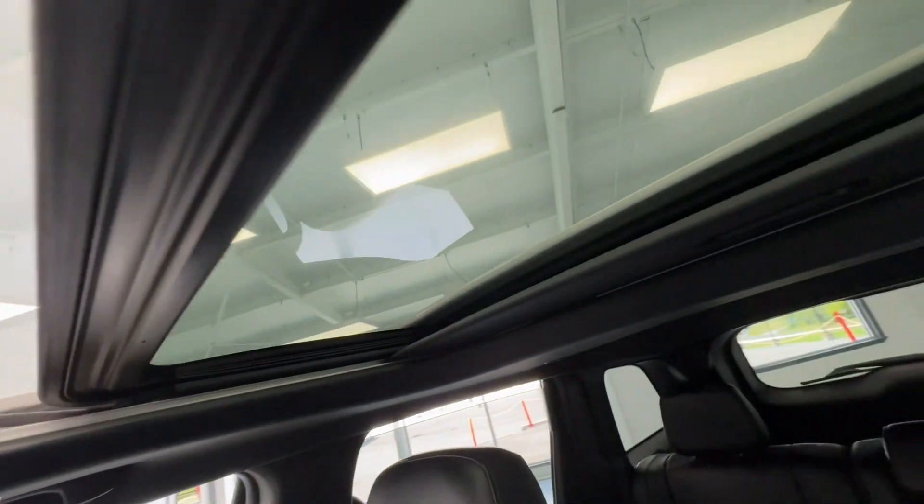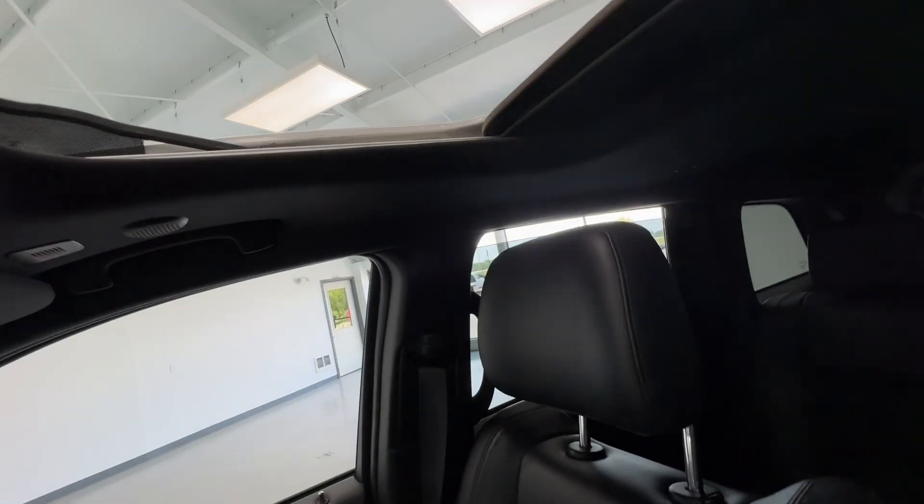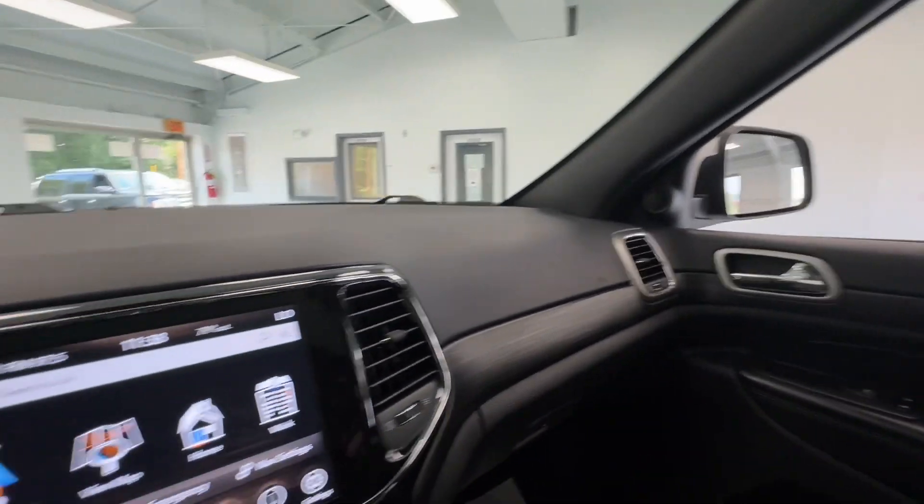Looking up, you will have your mounted controls on your roof. I want to show you that the sunroof is operational — let's take a peek. Check it out guys, how beautiful is that! I love a sunroof.